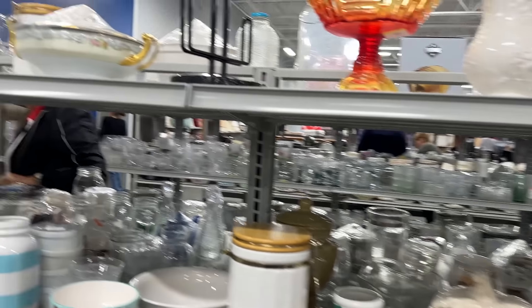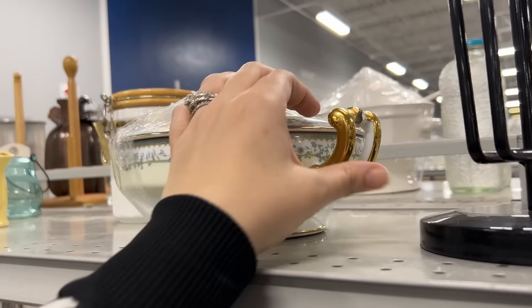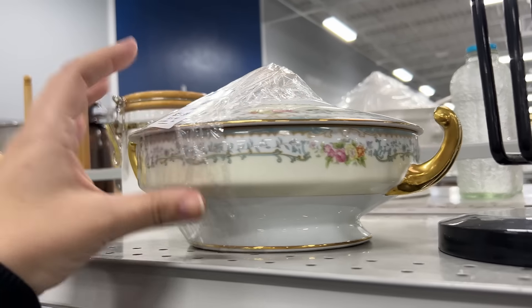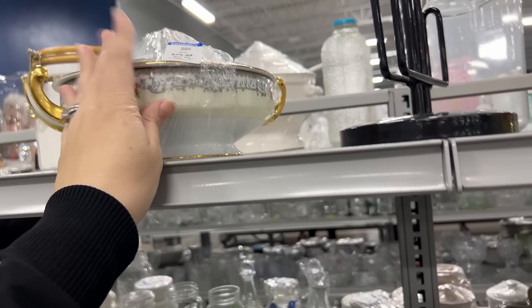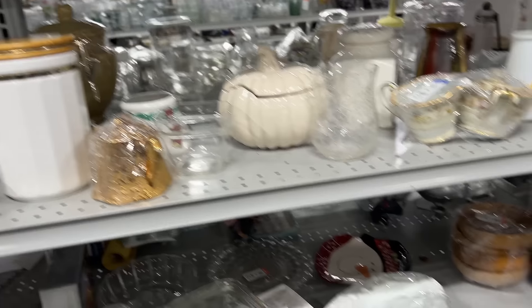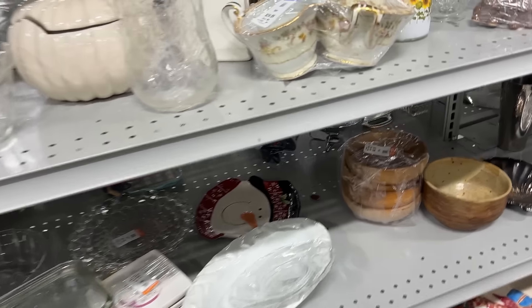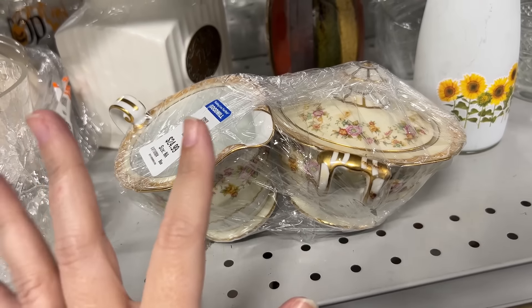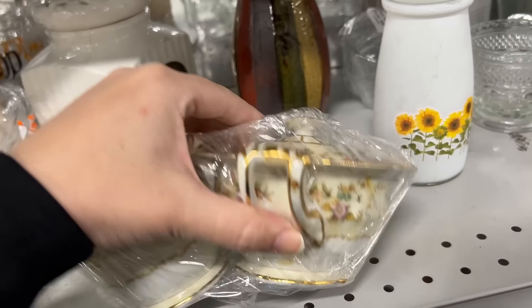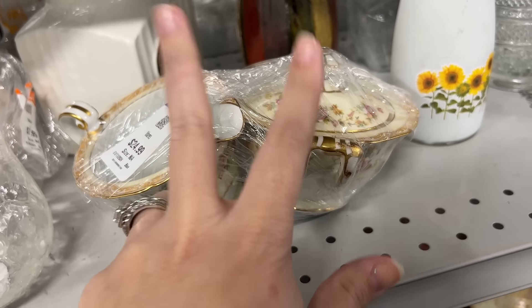Aaron just spotted this piece here - Noritake. It's completely broken, and they want $30 for it. You'll be lucky if you can get that online, it's not a super - you just have to look these old pieces up because some of them can fetch you a few hundred dollars, but it really depends on the brand, what it is, what the vessel is.